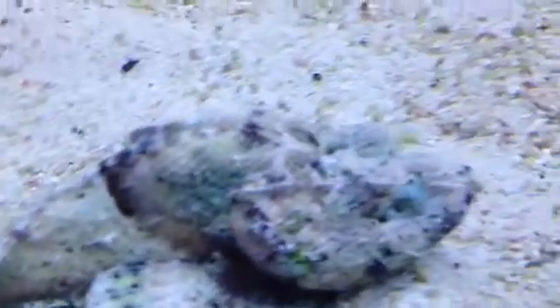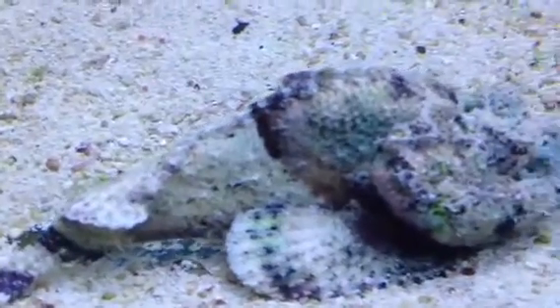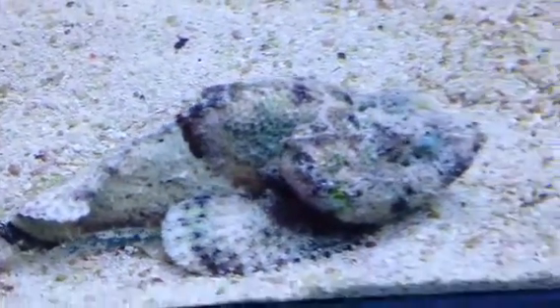This is an absolutely beautiful reef stonefish. When you see them swim, they've got these gorgeous bright orange, red, and yellow undersides to their fins.